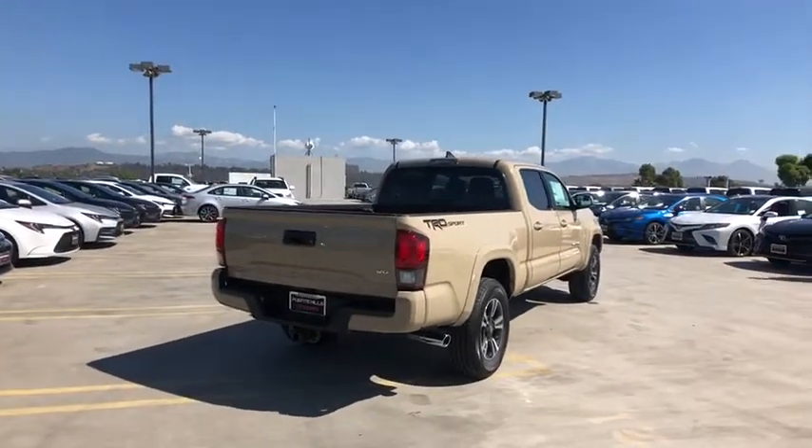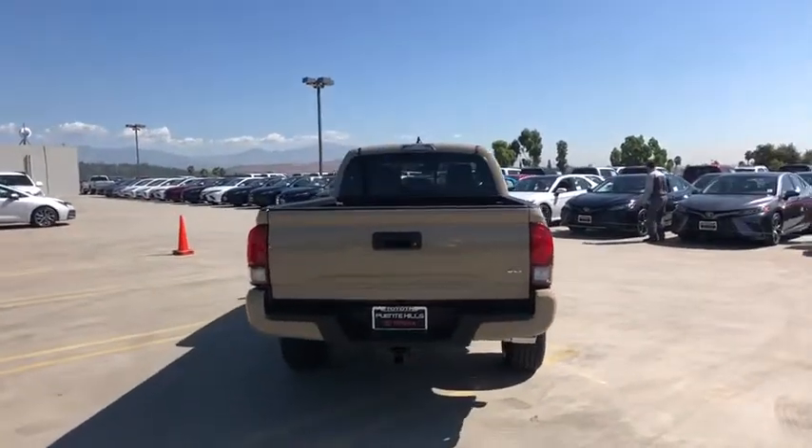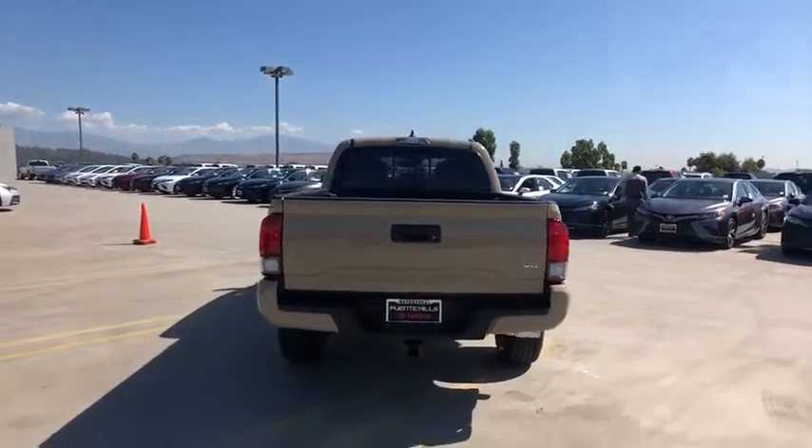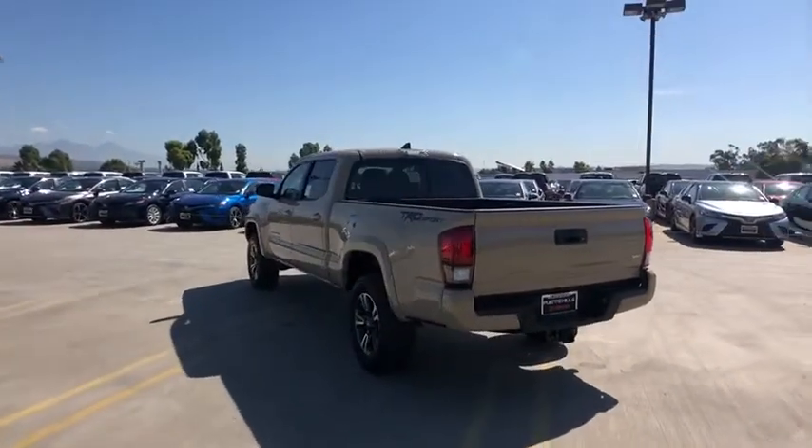Here are some of this vehicle's great options: traction control, stability control, navigation system, anti-lock braking system, dual airbags, power steering, alloy wheels, air conditioning front.